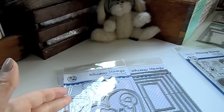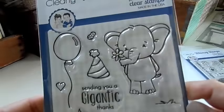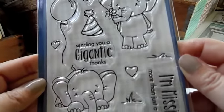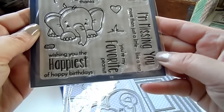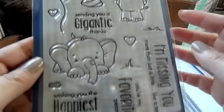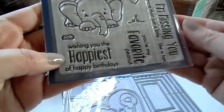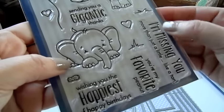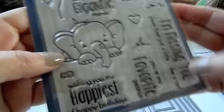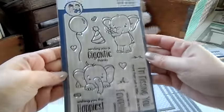And then this cute adorable Sketched Elephants set — I thought it was really cute as well. I love how this one is crouching down. There are little peanuts, a party hat, some hearts, some grass, and this cute balloon. And some sentiments: "Wishing you the happiest of happy birthdays," "You're my favorite peanut," "I'm missing you more than just a little — like a ton," and "Sending you a gigantic thanks." So cute.